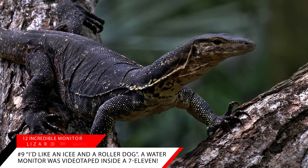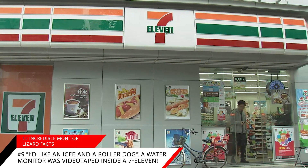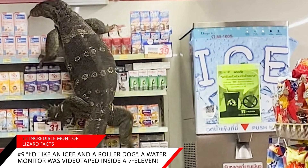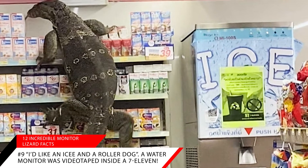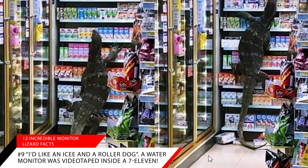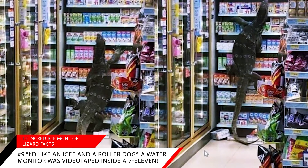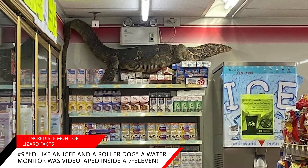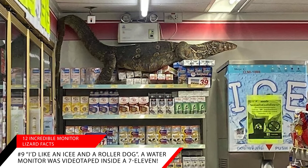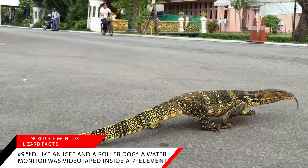Interesting fact number nine: apparently monitor lizards love icies and a roller dog. A water monitor was videotaped inside a 7-Eleven in Nakhon Pathom, Thailand — a six-foot long water monitor lizard was filmed climbing the shelves inside the convenience store and stayed on a top shelf for over an hour. In many areas of Thailand it is common to see water monitors, however they rarely make human contact and rarely visit 7-Elevens.